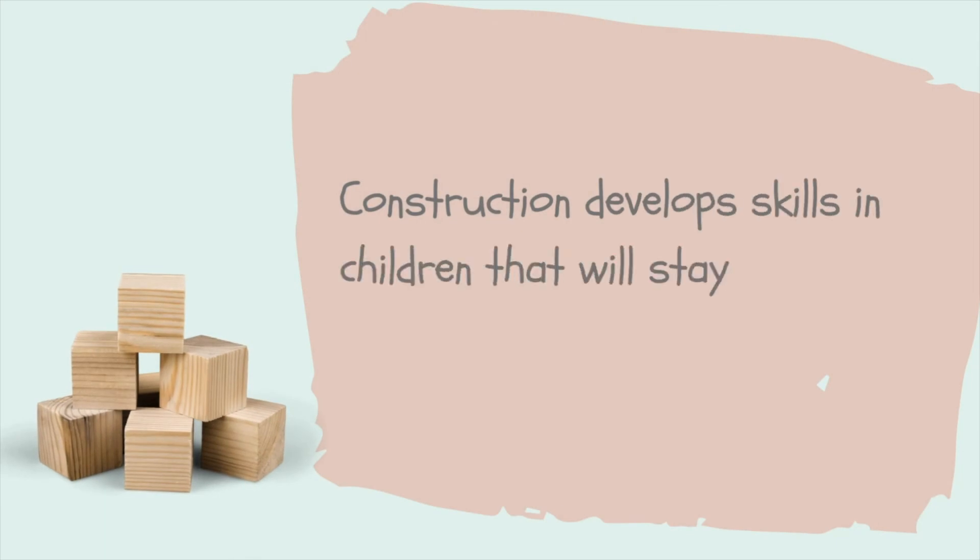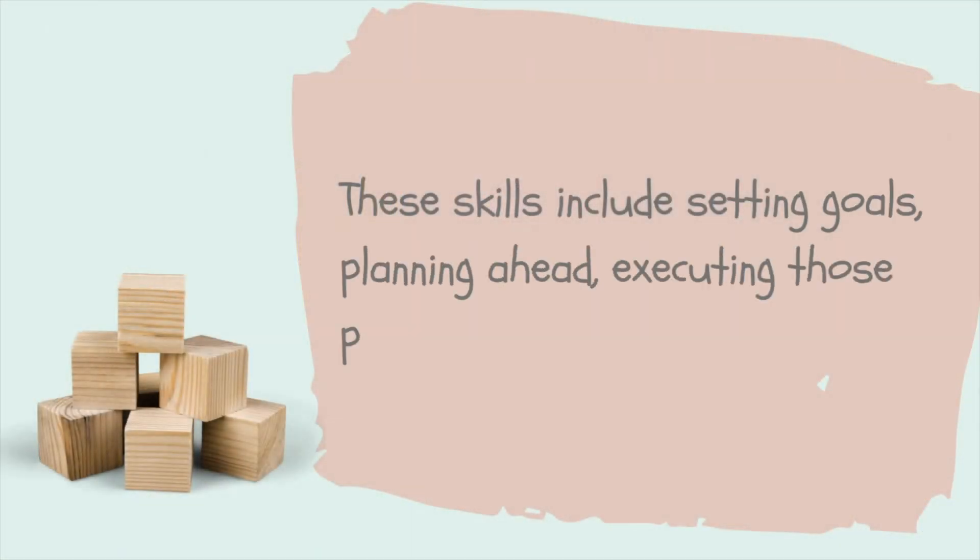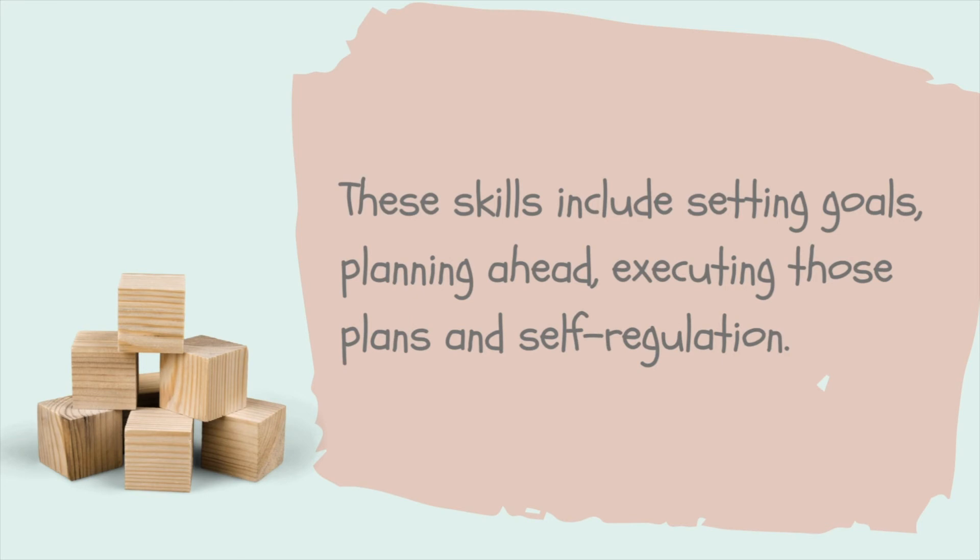Why are some of these skills so important for children? Because they can be architects of their own lives. We also want children to be able to self-regulate. So with some of these planning skills that they acquire, they are able to set goals for themselves and make plans which allow them to achieve these goals and challenge themselves.